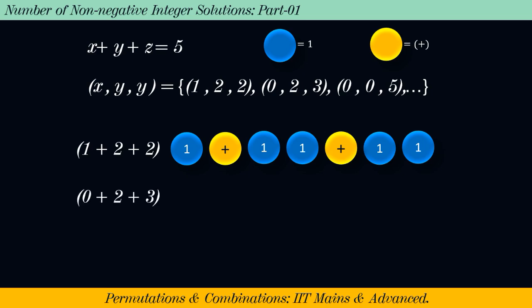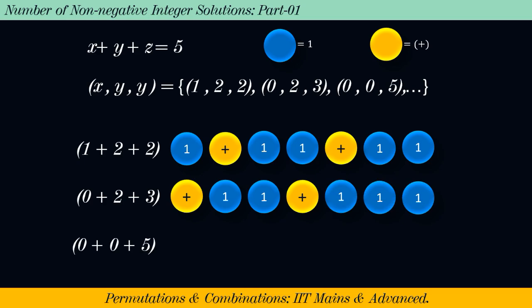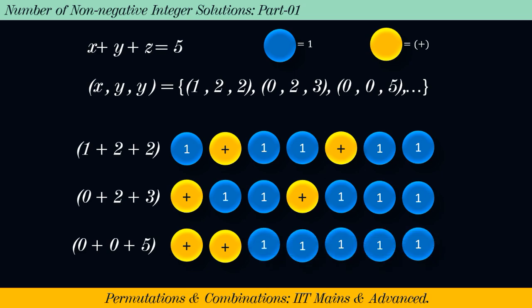Similarly, 0 + 2 + 3 can be interpreted as a sequence of no ball, yellow ball, 2 blue balls, yellow ball, and 3 blue balls. And 0 + 0 + 5 can be represented as a sequence of no ball, yellow ball, no ball, yellow ball, and 5 blue colored balls. Please note that if no blue colored balls are found adjacent to a yellow colored ball, then 0 balls are assumed on either side of that yellow colored ball.